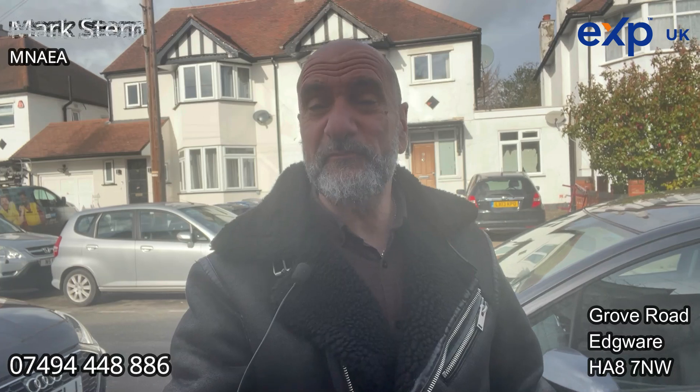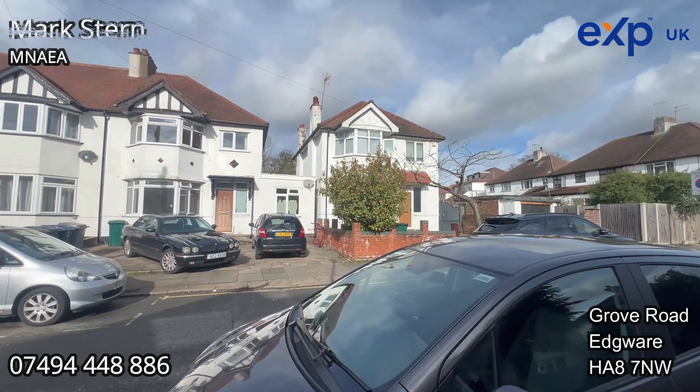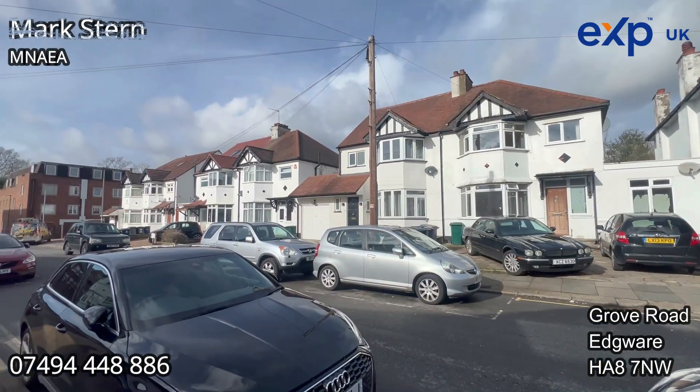Now this house has been rented out for quite some time so it's completely chain-free. It's come to the market with nobody living there. It is a doer-upper, so somebody coming to have a look at this needs to understand that they've got a project on their hands, but the end result will be absolutely fantastic.